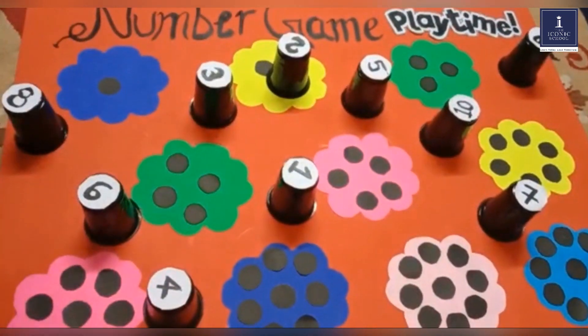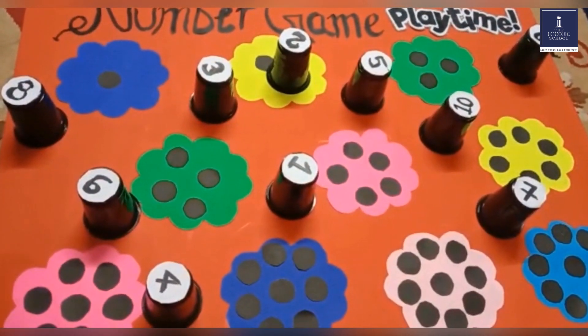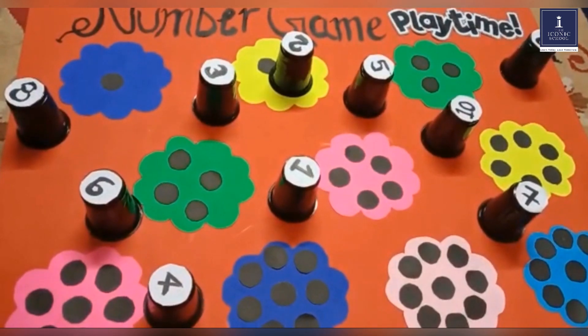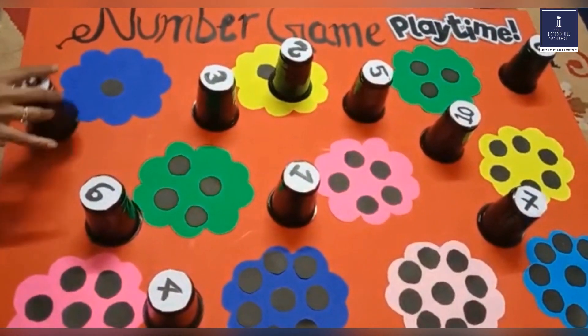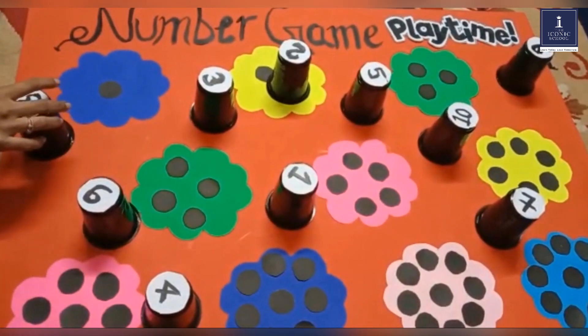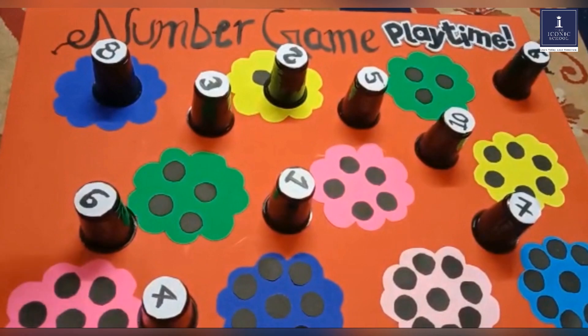By this, not only does the child understand the number two, they are learning to count it, as well as developing fine motor skills by lifting the number glass, and gross motor skills by placing it using the wrist and arm action.